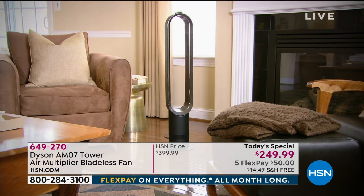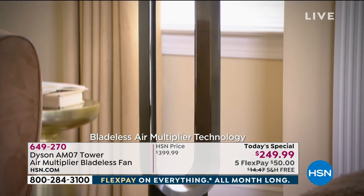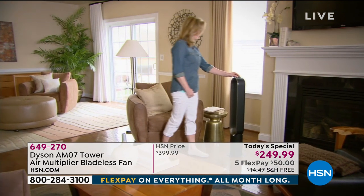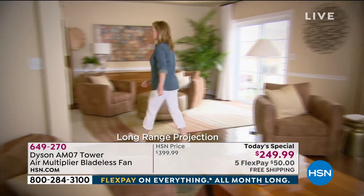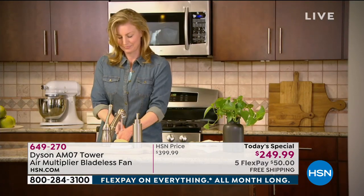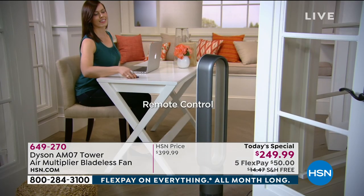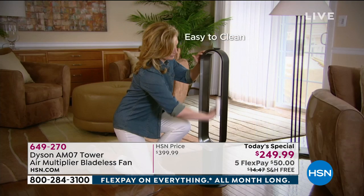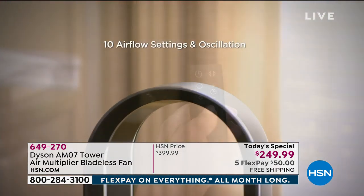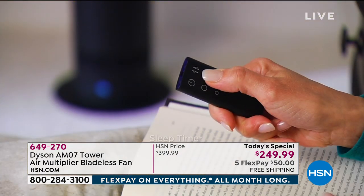This is the Dyson AM07 Tower Air Multiplier — the bladeless fan featuring full-size patented air multiplying technology to keep your house cool and breezy throughout the brutal summer months. It shoots out a wonderful breeze up to 19 feet, is customizable with 10 levels, and even comes with a remote control. You'll never have to worry about fingers on blades or puppy tails getting caught. It has safety features built in.